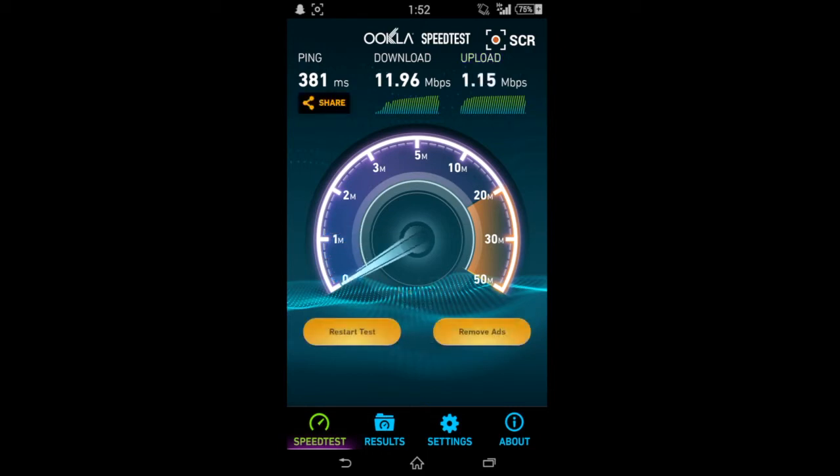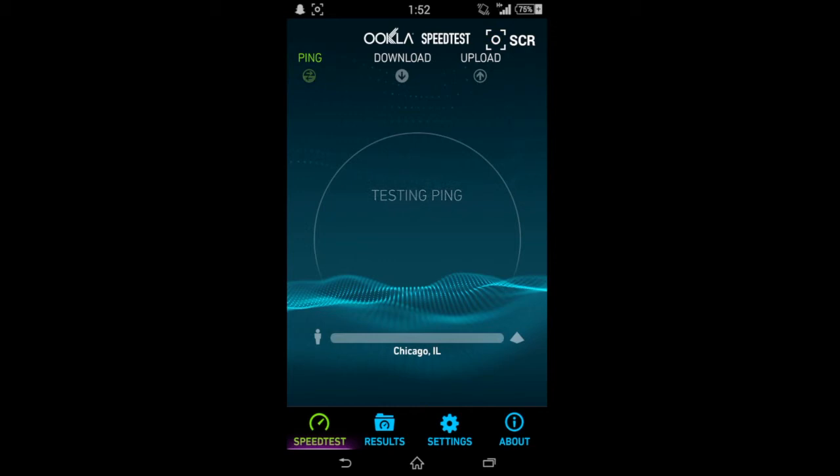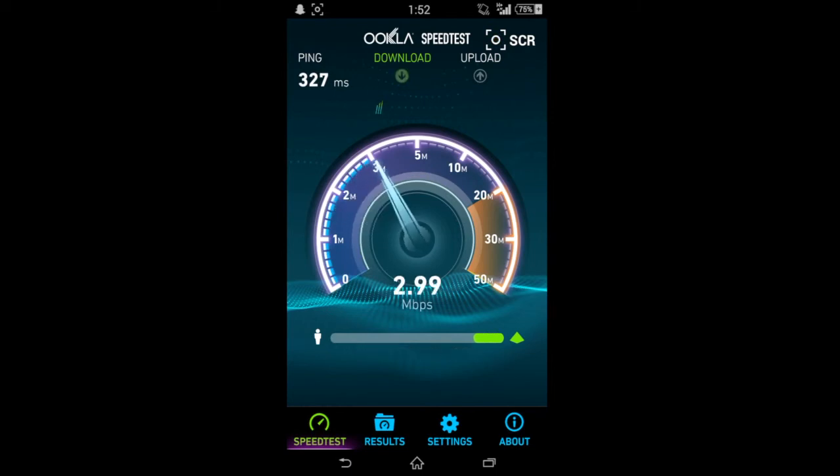But we're going to do another test for you guys just to show you. Download, let's see what we get. All right, 10, 11 — so pretty much got 11 on both for the download, pretty consistent there. And the upload, what did we get? We had 1-point-something last time, let's see what we get. It was at 0.9 before the screen recorder cut out, so we'll leave it at that.